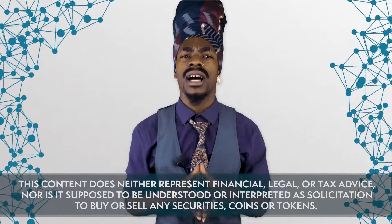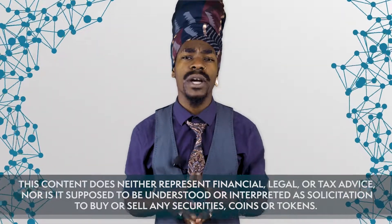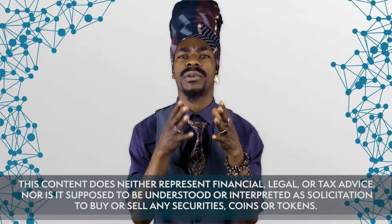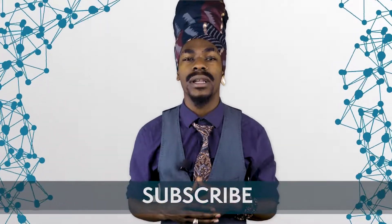Before you go, please note that this content does neither represent financial, legal, or tax advice, nor is it supposed to be understood or interpreted as solicitation to buy or sell any securities, coins, or tokens. Thank you for watching. If you liked this video, make sure to hit the like button, and don't forget to subscribe to Blockchain Central to never miss a beat. Happy investing.